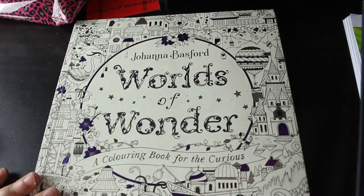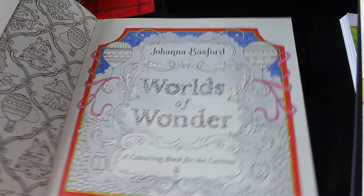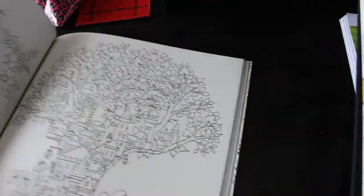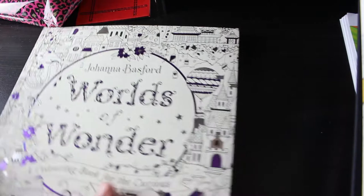Let's look at the books. Of course, like everybody else in April, I got Worlds of Wonder by Johanna Basford. I have started the title page but I haven't done much to it - there's just so much going on. I do like this book; I love the tree one and I'm going to do that one next. It's a really nice book - I'm sure you've all got it because, you know, why wouldn't you? It's Johanna Basford.